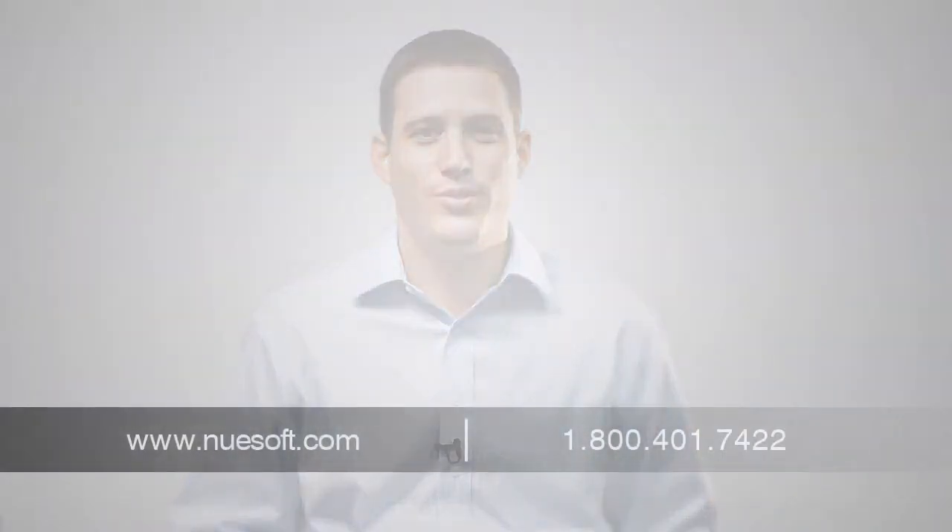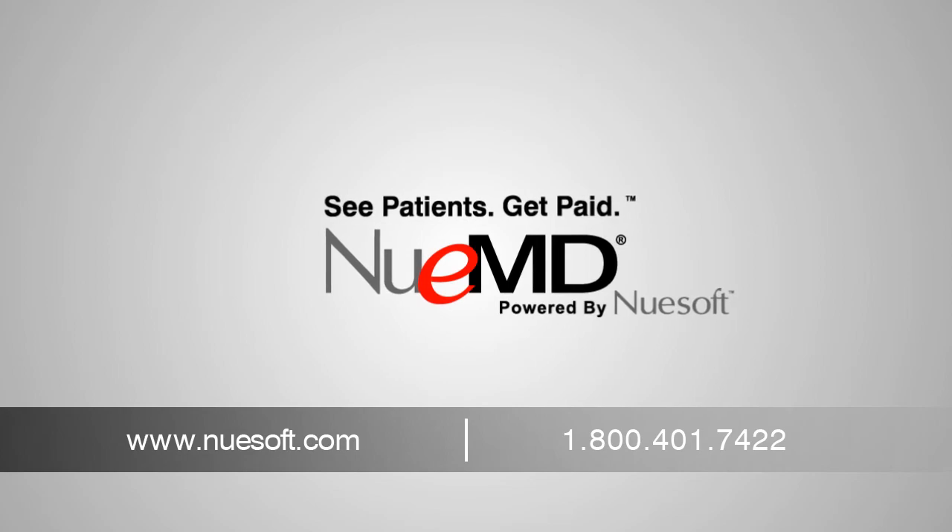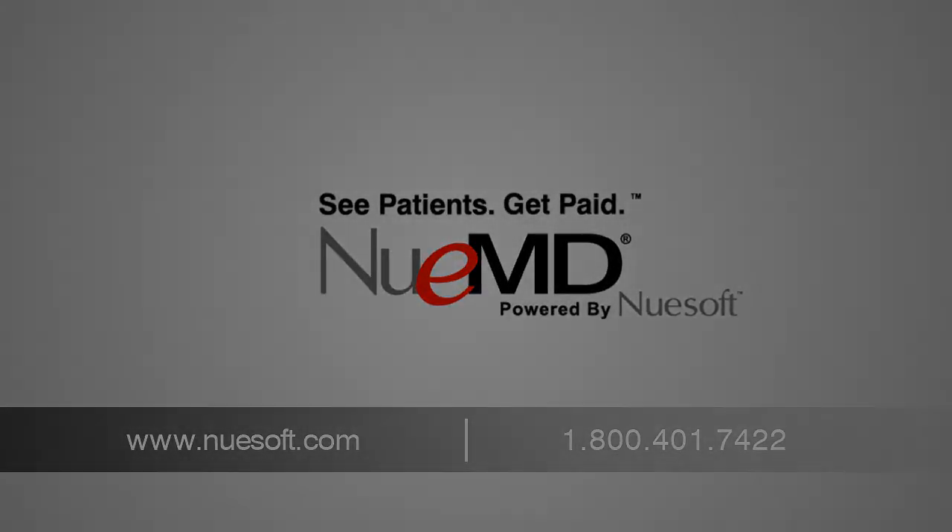Regardless of what is in store for cloud computing, smaller medical practices may want to consider the cloud as a scalable, affordable, and secure alternative to their health information technology needs. For more information, visit www.newsoft.com or contact us at 800-401-7422.